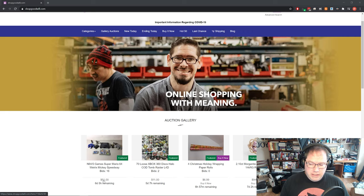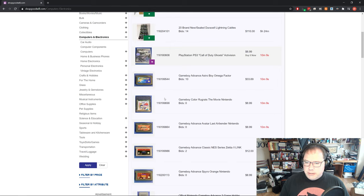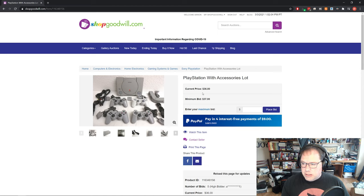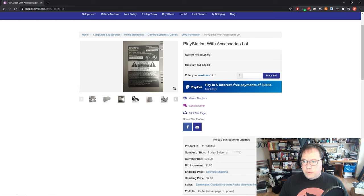One thing you can definitely find right now on ShopGoodwill is original PlayStations. Here's a PlayStation with accessories currently going for $36. I typically see PlayStation ones with two controllers going for less than $20. So if you're into PlayStation, now's a great time to buy — those seem to be going down in price. You can find PlayStations really reasonably right now if you're in the market.